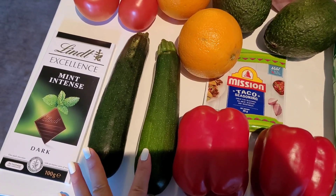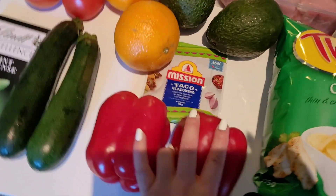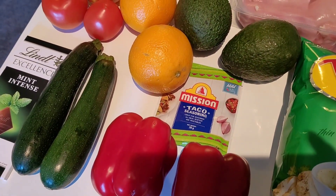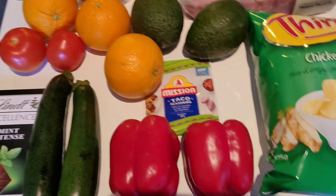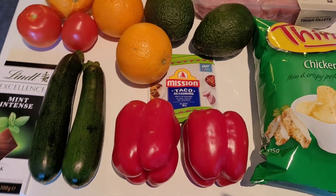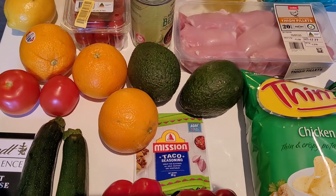Zucchini was $3.90 a kilo and capsicum was $5.90. Taco seasoning was $1.75. In terms of meal prep, I'm going to include that probably in a separate video for you guys, but here's a rough overview.